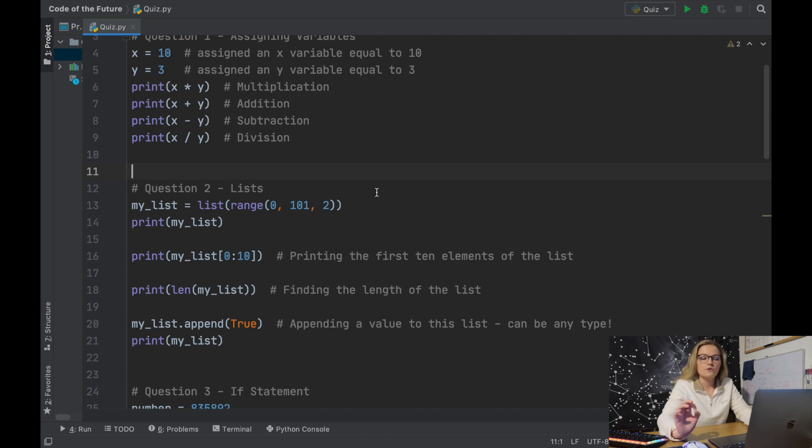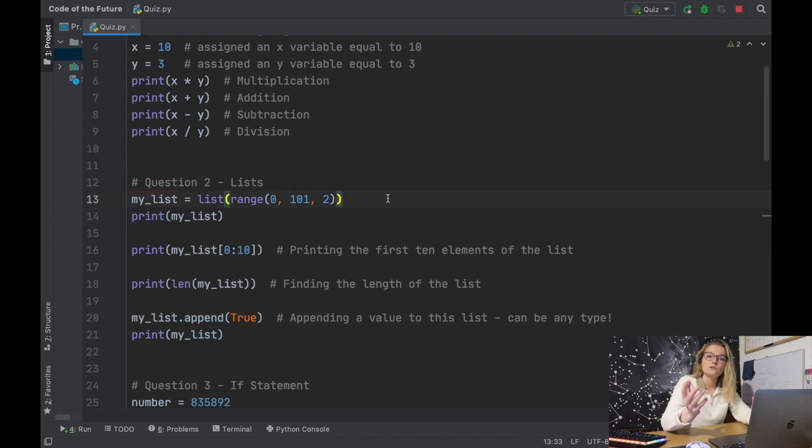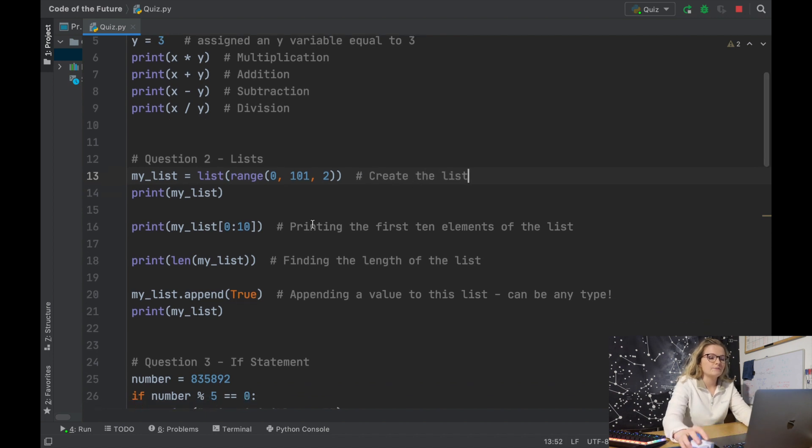Question two — we were asked to create a list from zero to a hundred with only the even numbers. We can create a list using this command here with the range starting from zero to a hundred going up by two each time. If this were one it would be the odd numbers. This produces the list of even numbers — starting at zero, then two, four, six, eight, all the way up to a hundred. Remember we need one hundred and one in here because Python goes to this number minus one.